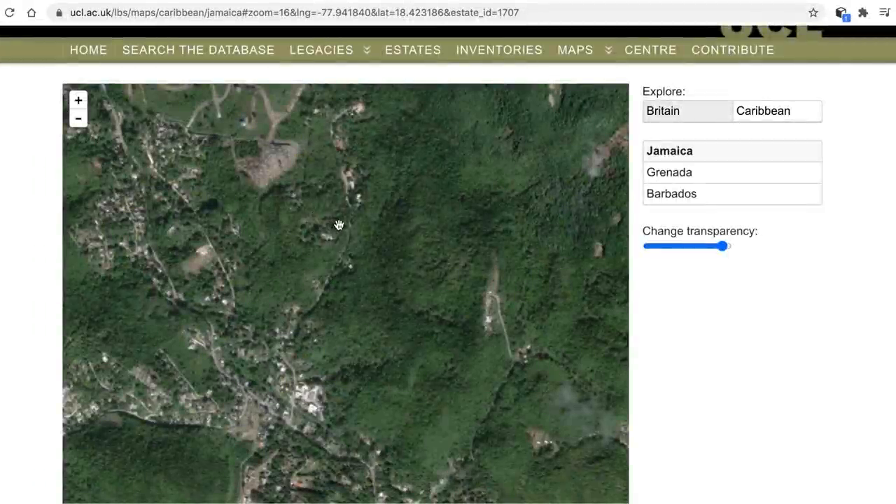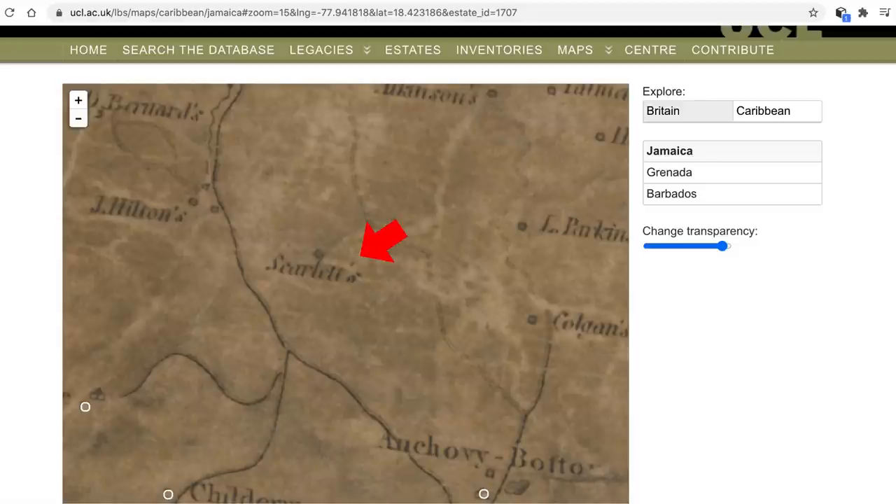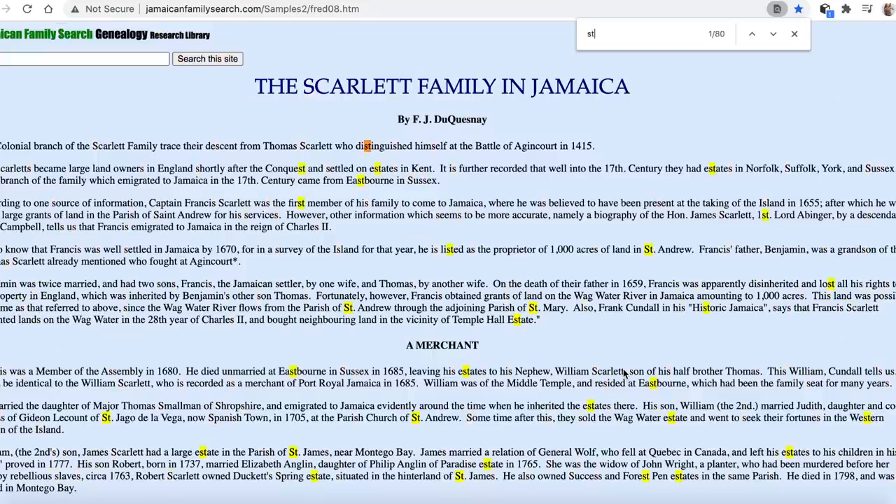According to the map of Jamaica made in 1804, the area of Rocklands Park was known as Scarlets. There was just a private house of the Scarlet family, who owned a lot of land around Jamaica, and then the house was abandoned in the 19th century.